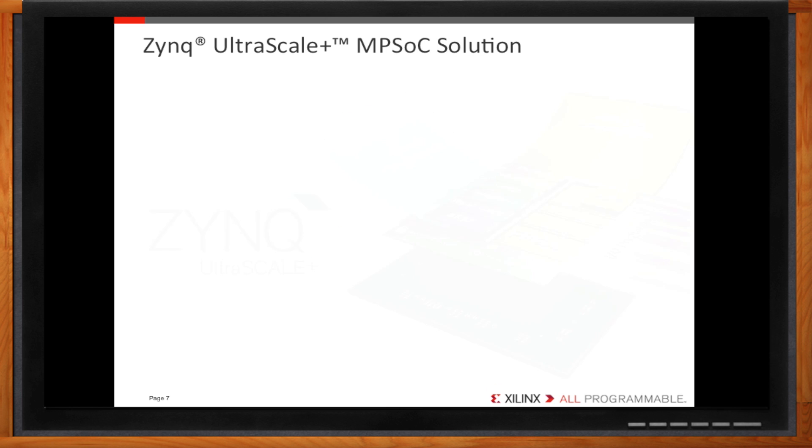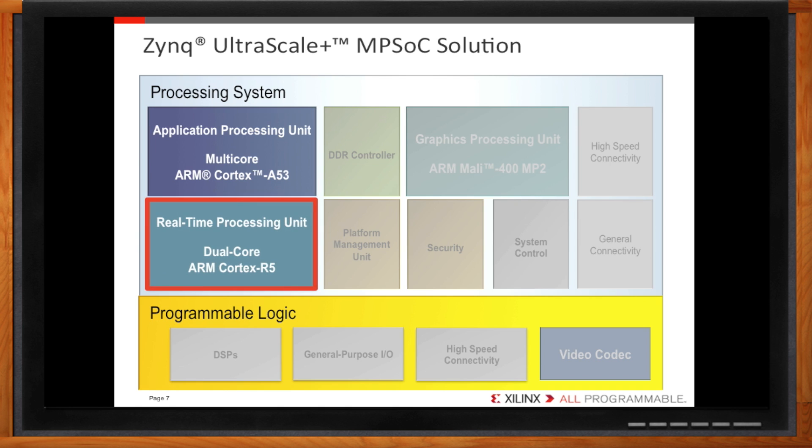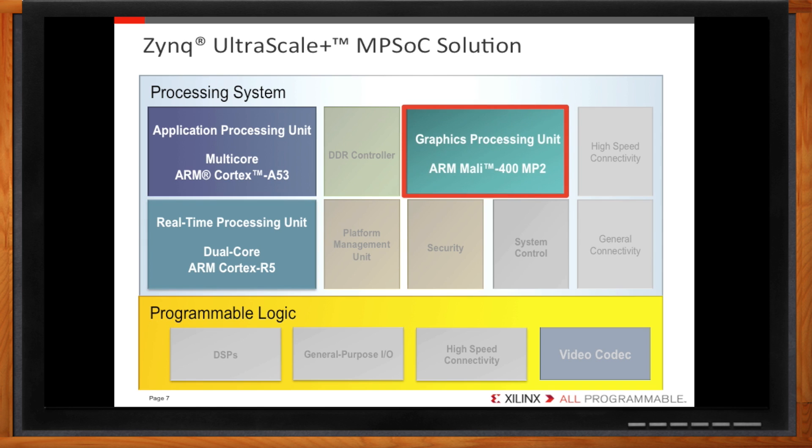Let's take a look inside. First up is the Application Processing Unit, or APU, which is a multi-core ARM Cortex-A53 setup. With up to four cores, this is your general-purpose processor made to handle system operations and control. With low latency and rapid response needed for many real-time operations, we included dual ARM Cortex-R5s. These real-time processors ensure your design gets the information it needs exactly when it needs it. The dual-core setup also increases data reliability through an optional lockstep configuration. Almost all modern applications have some sort of graphical user interface, so we built a graphics processing unit into the Zynq Ultrascale Plus — the ARM Mali 400 MP2 processor, optimized for high-quality graphics at the lowest possible power consumption.